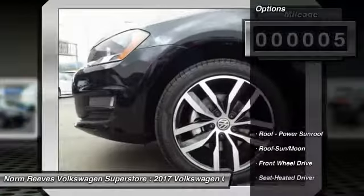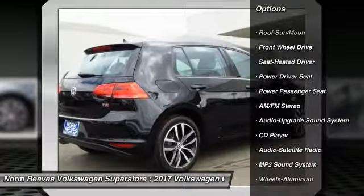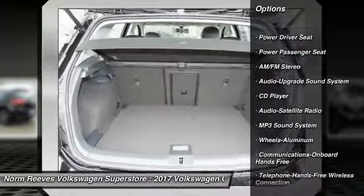Here are some of this vehicle's great options: anti-lock braking system, power passenger seat, traction control, Bluetooth wireless data link.